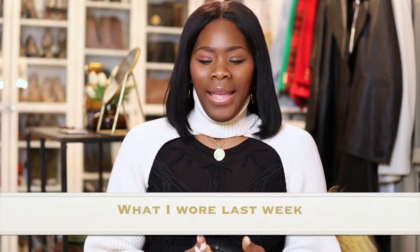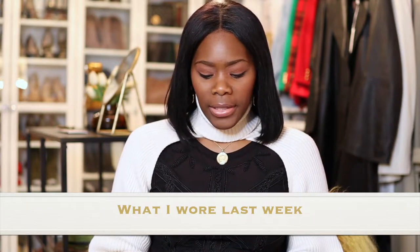Welcome back to my channel guys, it's your girl Coco Styles. On this channel we talk about beauty, fashion, lifestyle and styling. Today I'm gonna do a new video I've never done before — I thought it would be a good idea since I haven't really been showing you guys the things that I actually wear in a week. I'm gonna show you what I wore last week — I believe I got about five different outfits.